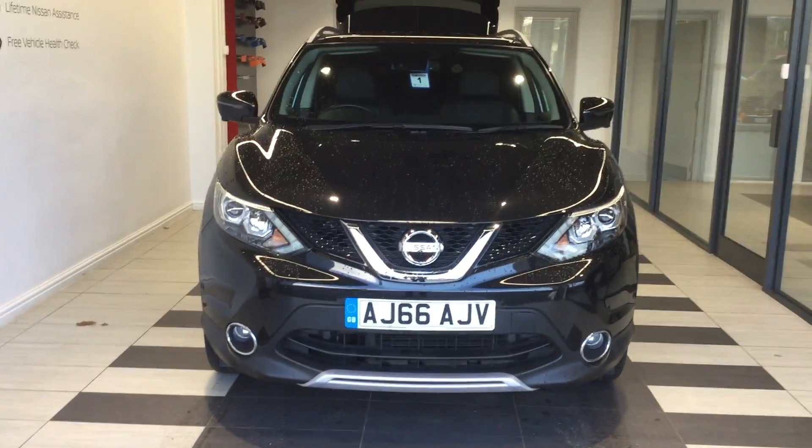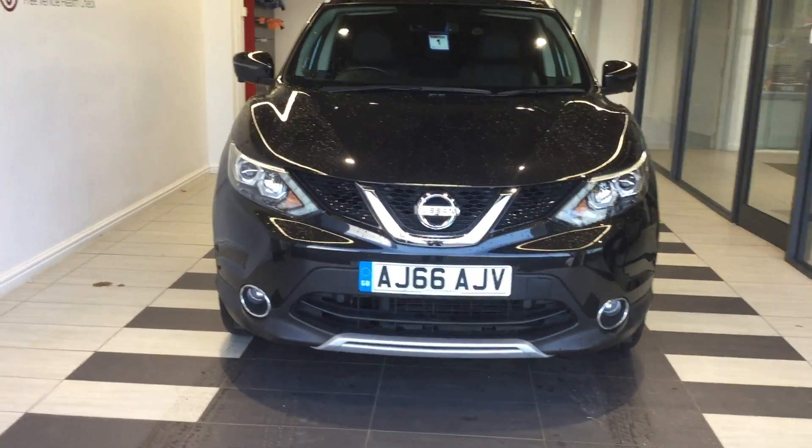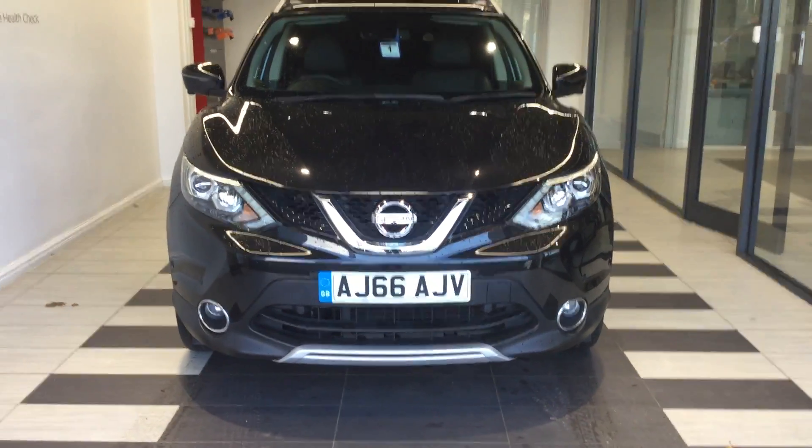If you have any questions on the vehicle or would like to come down and test drive, just ask for myself. My name is Ben. I can be contacted on 01733 267 606.